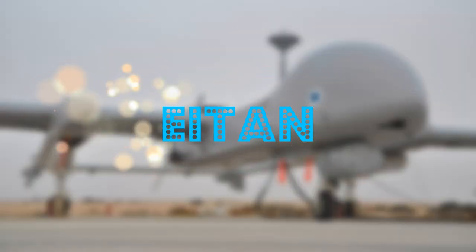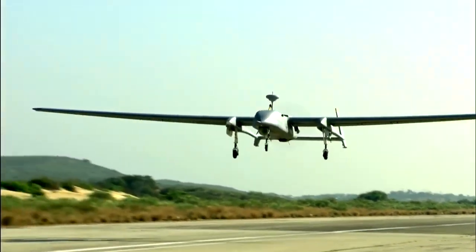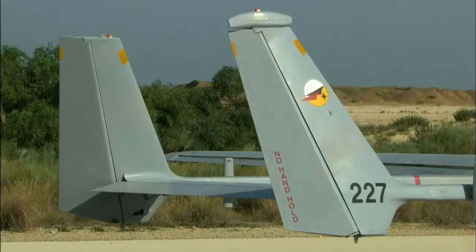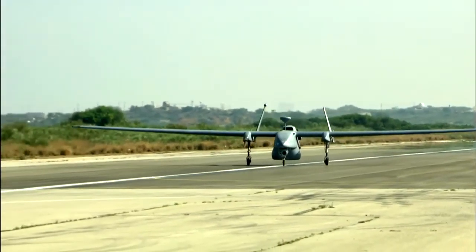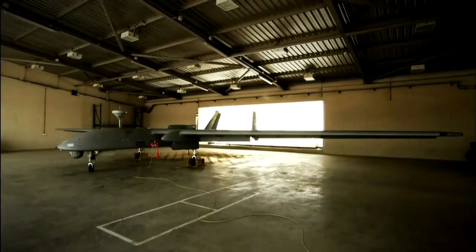Eitan is a large unmanned aerial vehicle developed by the Israeli company Israel Aerospace Industries. This drone is designed to perform a variety of missions, including reconnaissance, surveillance, and air attacks.